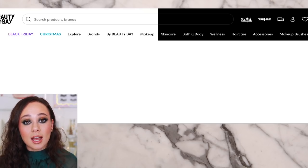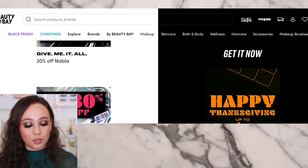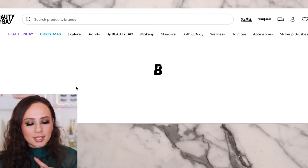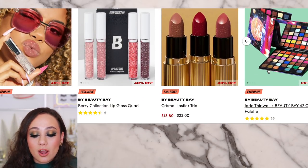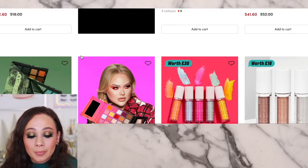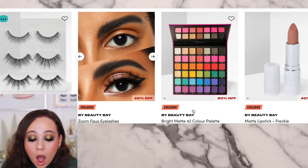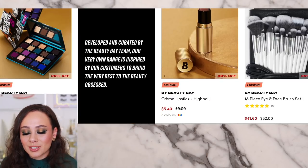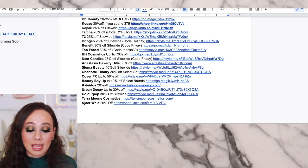Beauty Bay caught my eye — the Beauty Bay brand is actually 40% off. I know Karen Harris loves their eyeshadow palettes. There are lots of other brands on Beauty Bay: Mario Badescu 30%, The Ordinary 10%, Nabla 30%, Wet n Wild 30% — so a number of different deals to look into. I'm staring hard at these eyeshadow palettes. Let me know what you guys think — are the Beauty Bay palettes worth it? Because these colors are $10. I don't need any eyeshadow palettes, but I've been eyeing them and they look like palettes I can't refuse.